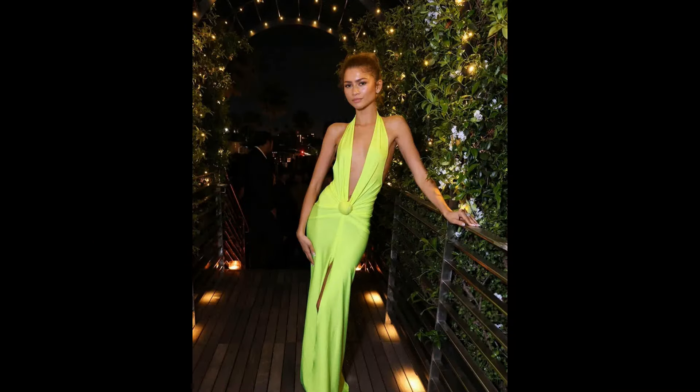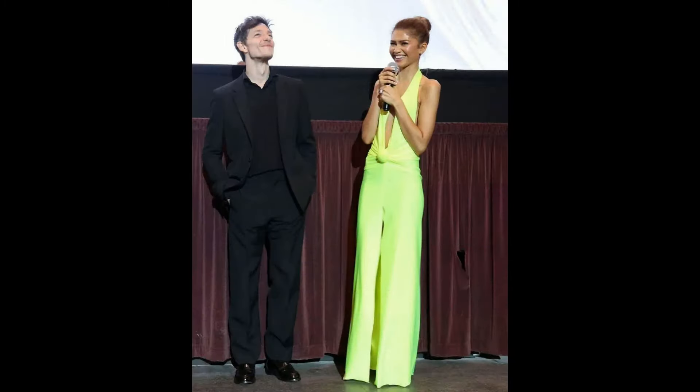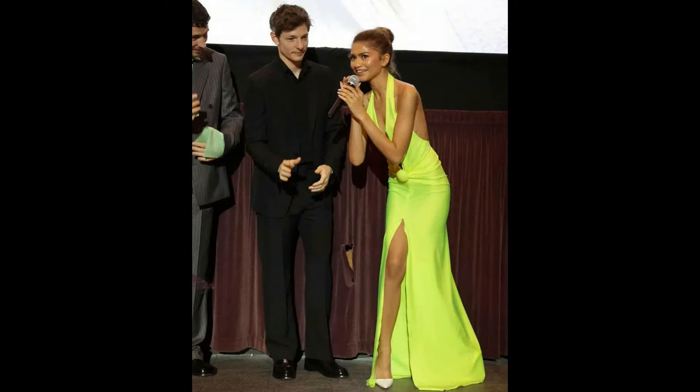Zendaya dropped the mic at the Challengers afterparty with a look that's fire — straight fire. We're talking a neon green gown that's so bright it's basically highlighter green. It wasn't just another bodycon dress though; this one had a plunging neckline that went all the way down to her navel, giving major skin.